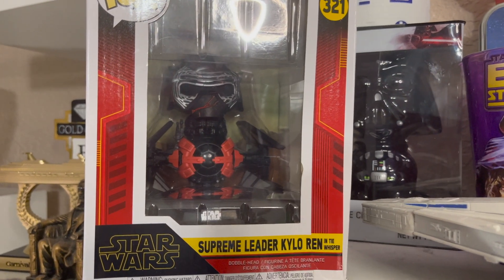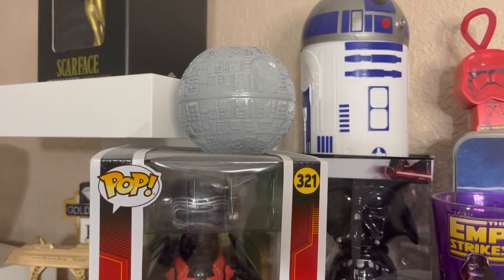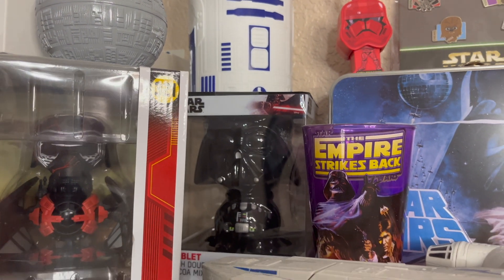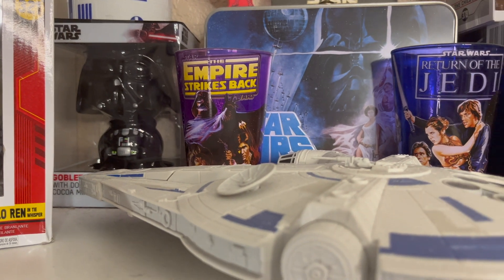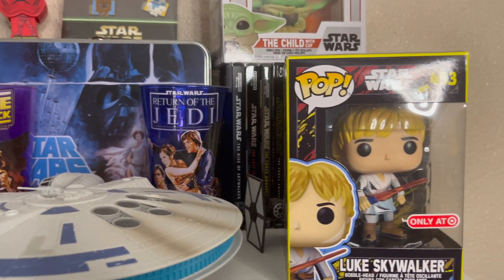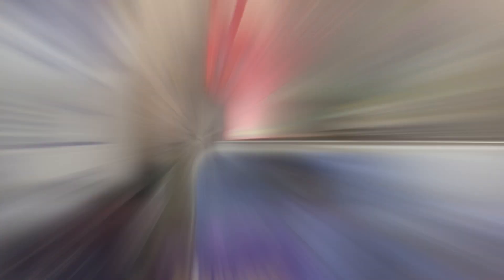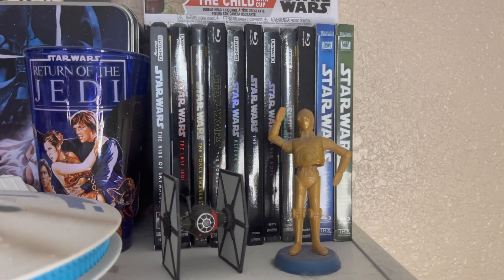Supreme Leader Kylo Ren Funko Pop. Then we have a Death Star planter, an R2-D2 drinking cup which we got when we went to see Rise of Skywalker, a little Darth Vader mug, an Empire Strikes Back cup, a Return of the Jedi Millennium Falcon, a Luke Skywalker limited edition Funko Pop exclusive to Target, the Child little candy collectible lunchbox, and the Star Wars movie collection.